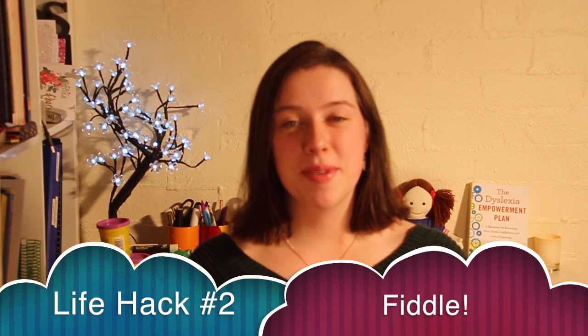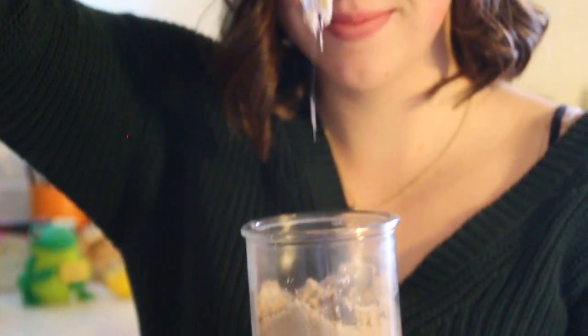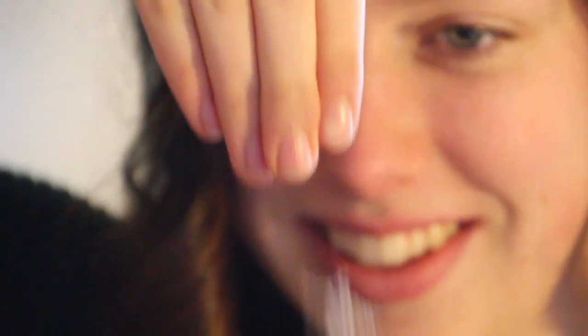Life hack number two is fiddle toys. A lot of dyslexics and a lot of people who have ADHD tend to struggle in terms of focusing their concentration. When I was in school, I used to find it really, really hard to concentrate during lesson time if I didn't have something in my hands. So even in year 12, in my pencil case I had a couple of pens, a couple of pencils, but most of my pencil case was filled with things to fiddle with — things to keep my hands busy so that I could actually listen to what the teacher was saying.